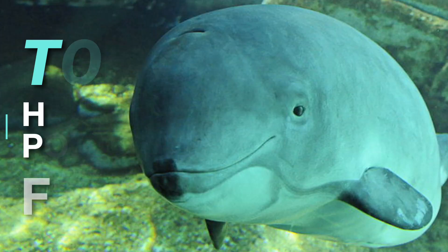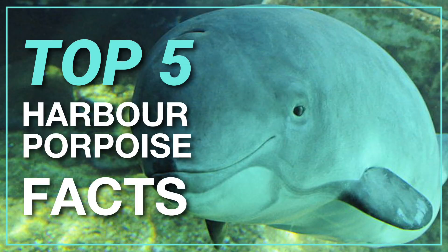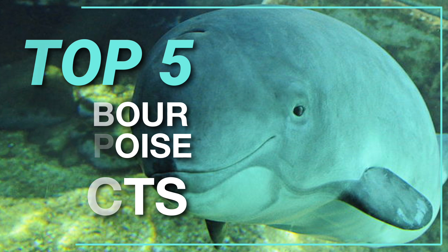What even is a porpoise? Hi guys, my name's Claudia and I'm here to tell you five things you didn't know about the Harbour Porpoise.